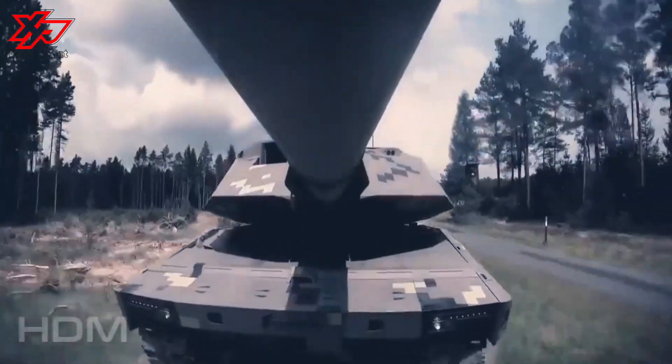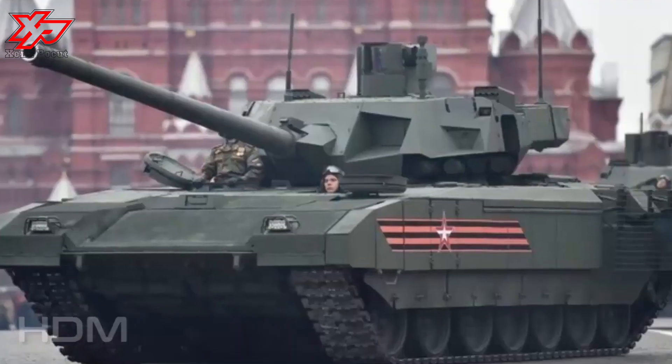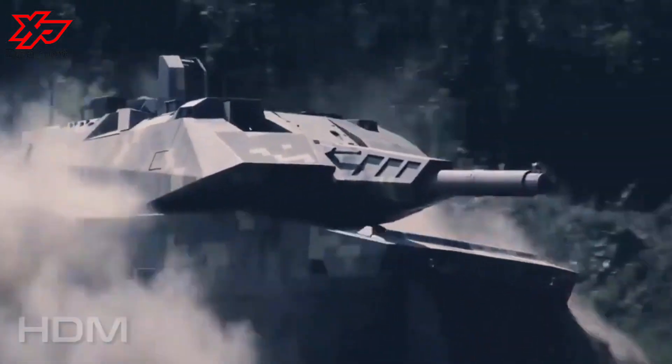When armed with a 7.62mm MG, it carries 2,500 ready rounds. In addition, the KF-51 can be equipped with the HERO 120 loitering munition system.